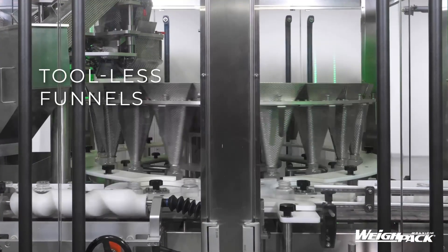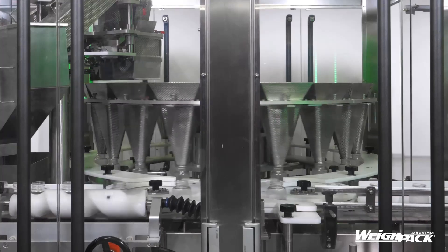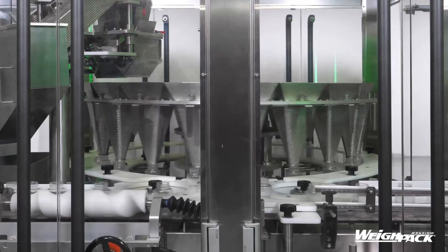Standard features include traveling funnels, servo drives, PLC controls, tool-less removable change parts, stainless steel frame, and single or multiple filling stations.